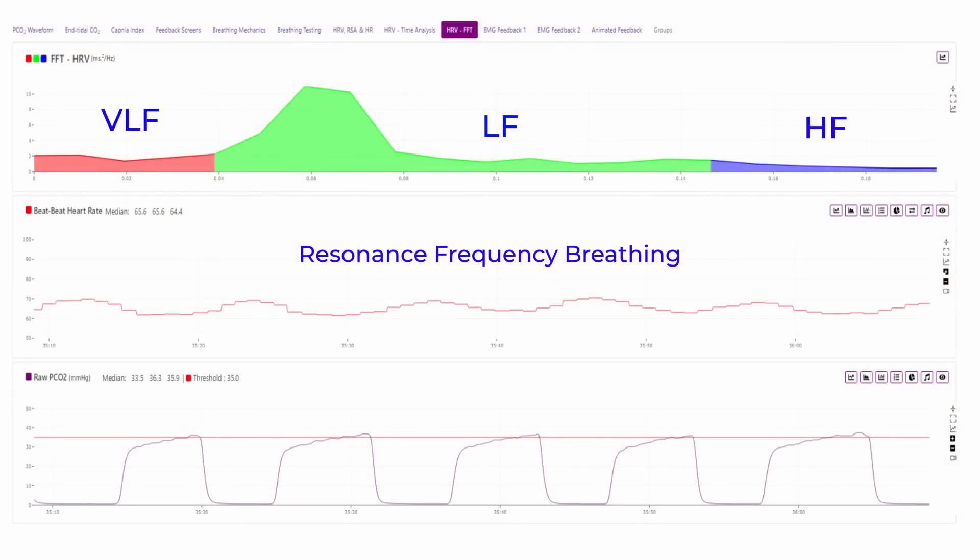Resonant frequency breathing helps with regulation between the sympathetic and the parasympathetic nervous system. The fast Fourier transformation on top of the graph is extracted from the middle part, which is the heart rate variability — beat-to-beat heart rate. The fast Fourier transformation represents the distribution between the sympathetic and parasympathetic nervous system. The very low frequency range represents the sympathetic nervous system, the high frequency represents the parasympathetic, and both contribute to the middle low frequency distribution.